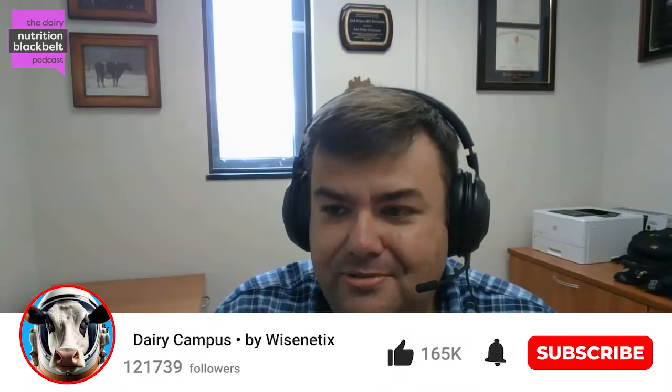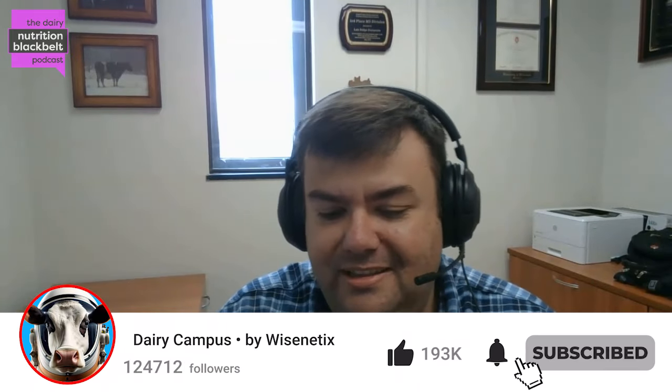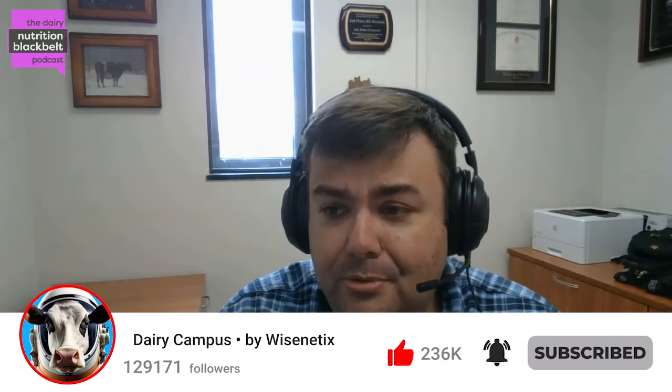Hello everyone. My name is Luis Ferreiro, one of the hosts of the Dairy Nutrition Black Belt podcast. Today we will continue our interview with Rod Martin, Dairy Nutritionist with Protecta. During our last episode, Rod told us a nice story about how the nutrition approach to mitigate hypocalcemia in dairy herds evolved, with the last part of that discussion focusing on phosphorus. Rod, please tell us more about that.